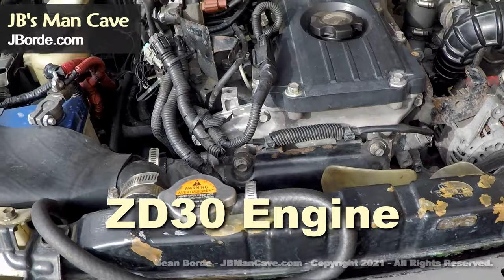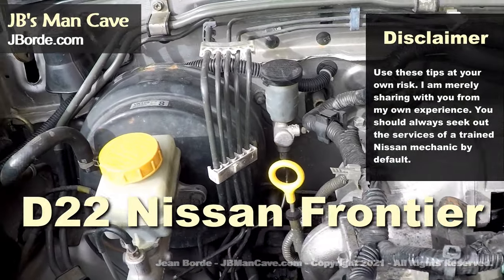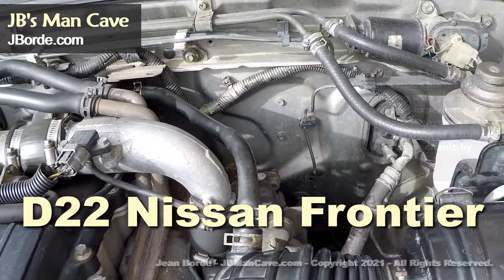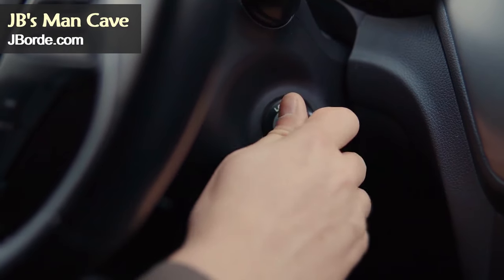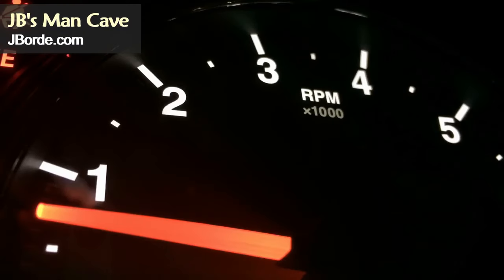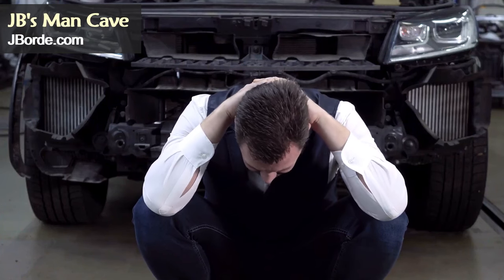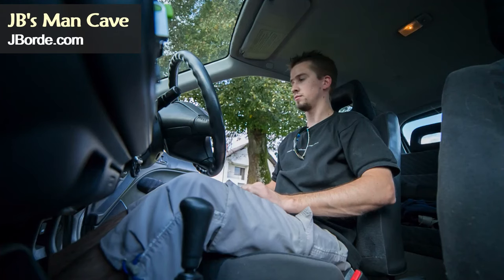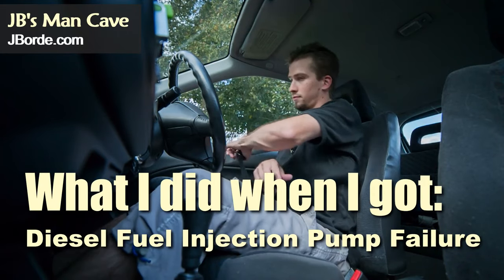This video is specifically about the ZD30 engine — in my case I'll be showing it in my D22 Nissan Frontier, also known as the Nissan Navara in some countries. You probably came here because you can't get your engine to start, or maybe it starts but does not go beyond 1000 to 2000 RPMs. By now you've probably tried a number of things and you're wondering if it's the diesel fuel injection pump. I've been there, and in this video I'm going to tell you all that I went through with this issue and how I solved it.